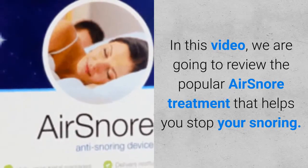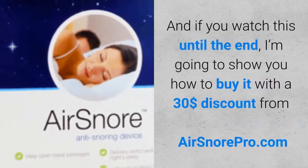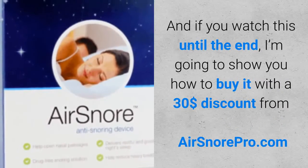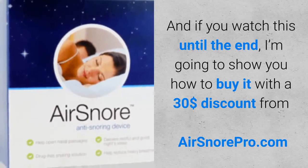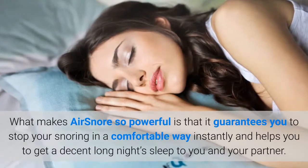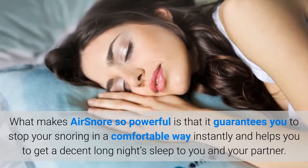In this video, we are going to review the popular AirSnore treatment that helps you stop your snoring. And if you watch this until the end, I'm going to show you how to buy it with a $30 discount from airsnorepro.com. What makes AirSnore so powerful is that it guarantees you to stop your snoring in a comfortable way instantly and helps you to get a decent long night's sleep for you and your partner.